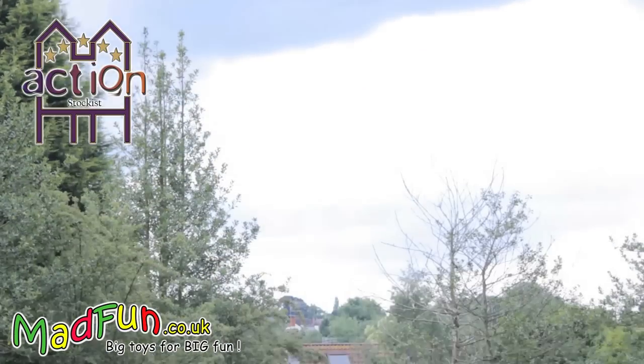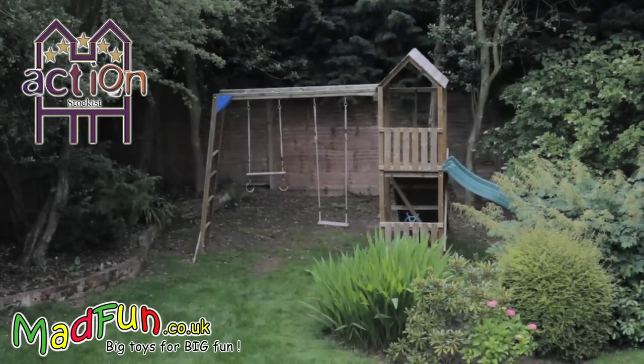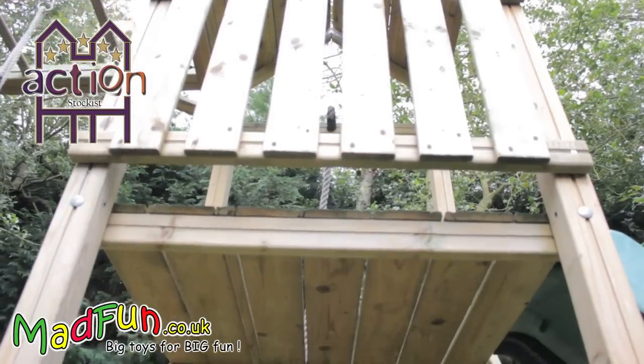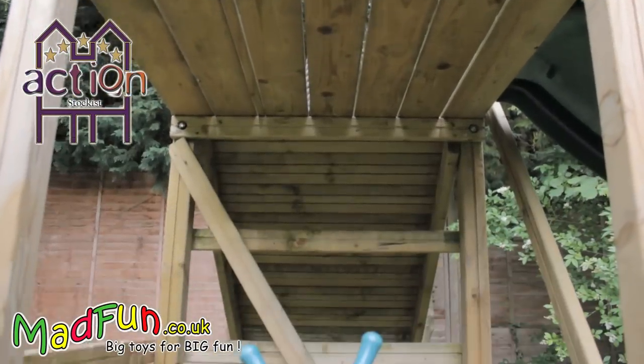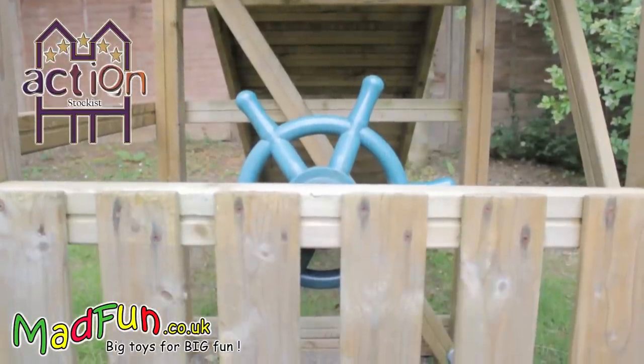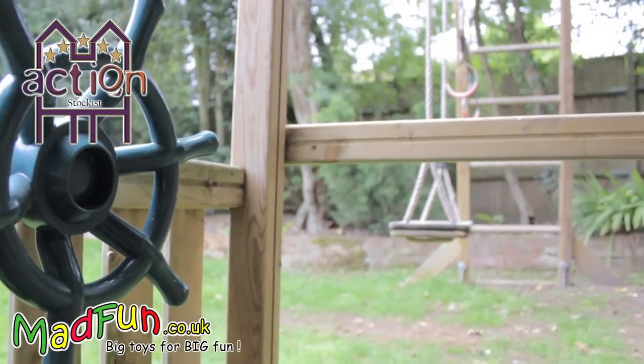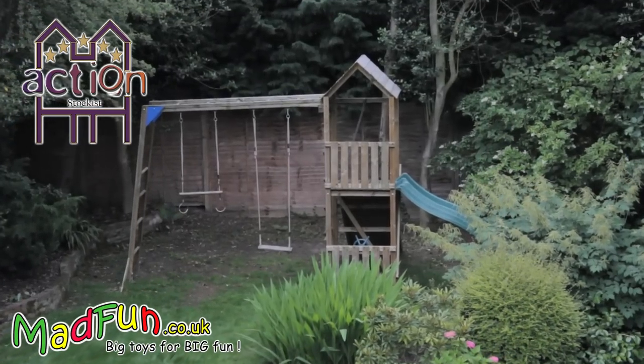Here at Mad Fun we recognise that a climbing frame purchase is a big investment for your children's future fun, and there is little opportunity to actually go and see them. To give you as much help as possible to make the right choice, we have made this video with some great close up shots of an action climbing frame, which shows off their natural look and how well they blend into the garden environment.